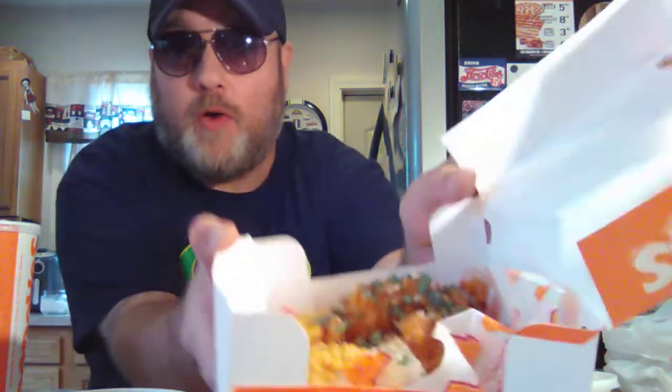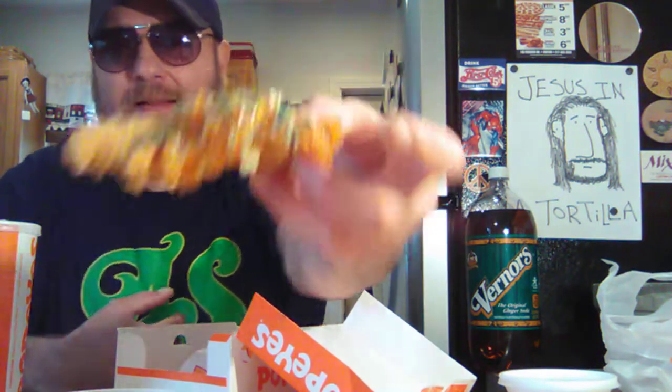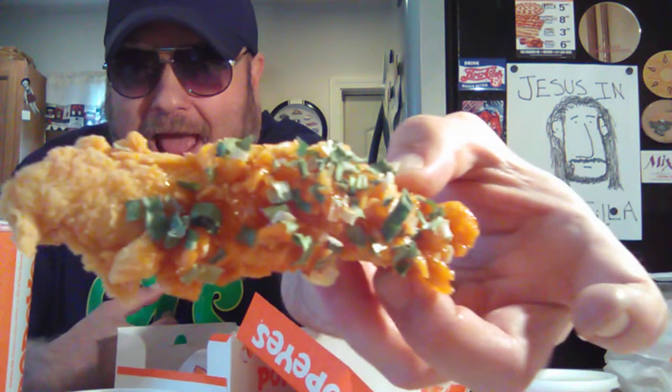I spilled it all over myself! That is a very garlicky sauce. There they are — Popeye's new voodoo tenders. Get you one, look at that beautiful thing. I got a little bit of sauce — let's just go right in.